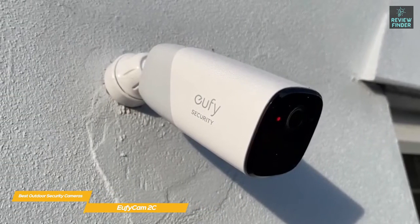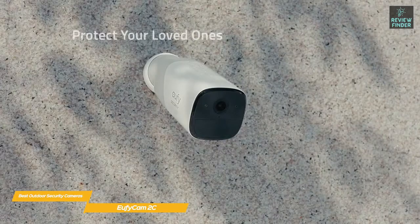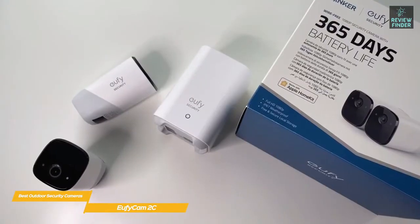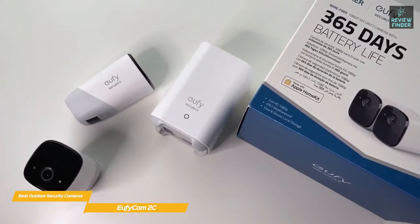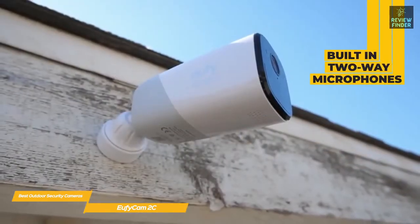However, if you'd like to bump the resolution up to 2K and get even greater battery life, a pro version is available for around a hundred dollars more. Each of the two cameras are rated IP67, making them almost entirely weatherproof, and once set up they relay their signals to a central base station that stores up to 16 gigabytes of video. But you don't have to stop at just two — this system is expandable to up to 16 cameras.